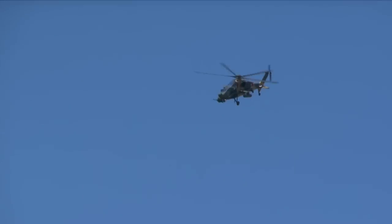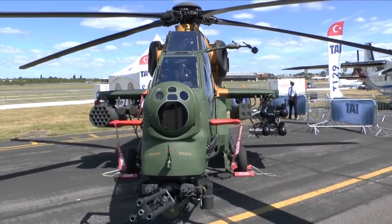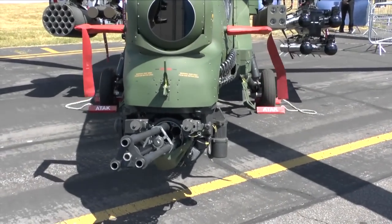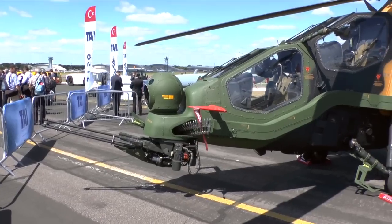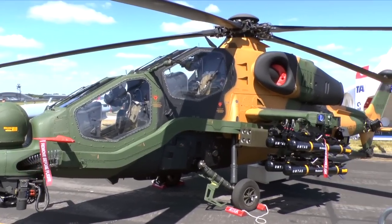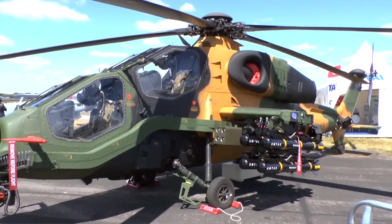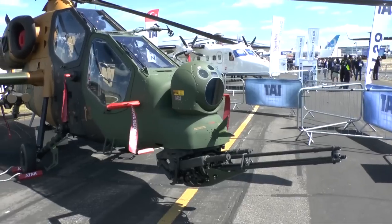avionics and mission equipment supplied by the Turkish-based Asalan Company, and has been developed to operate a wide range of rockets and missiles. These include the Rocket Sand Untasked Missile System and the Rocket Sand Laser Guided Serret Missile System, both displayed at Farnborough. It is also equipped with a nose-mounted 20mm cannon.